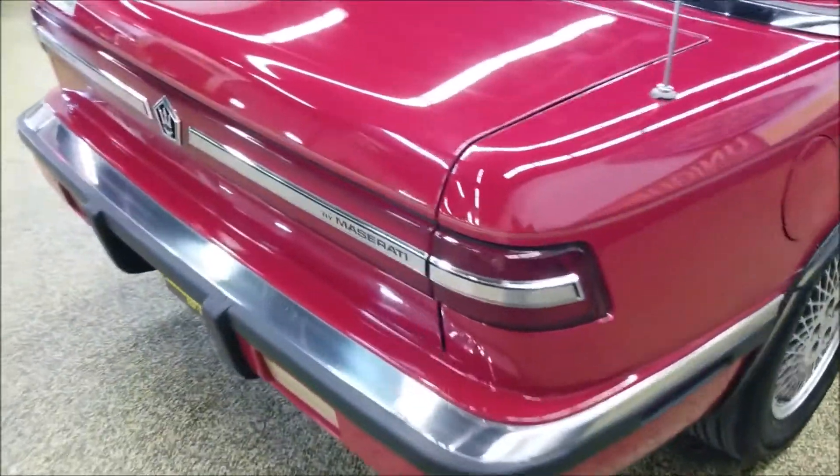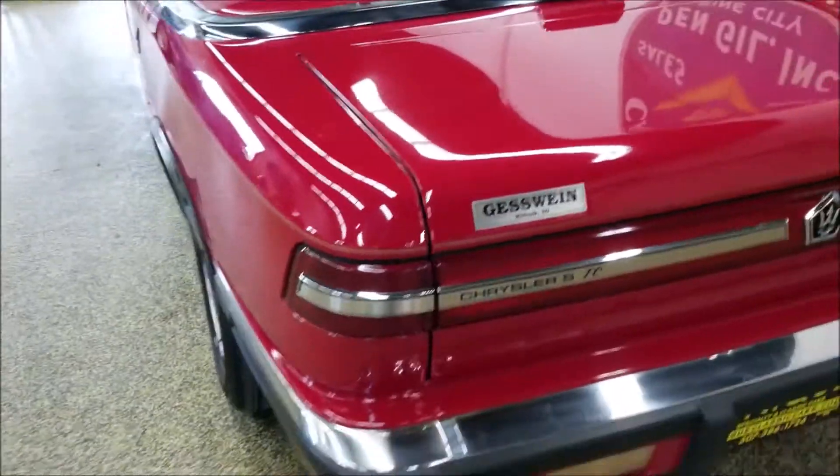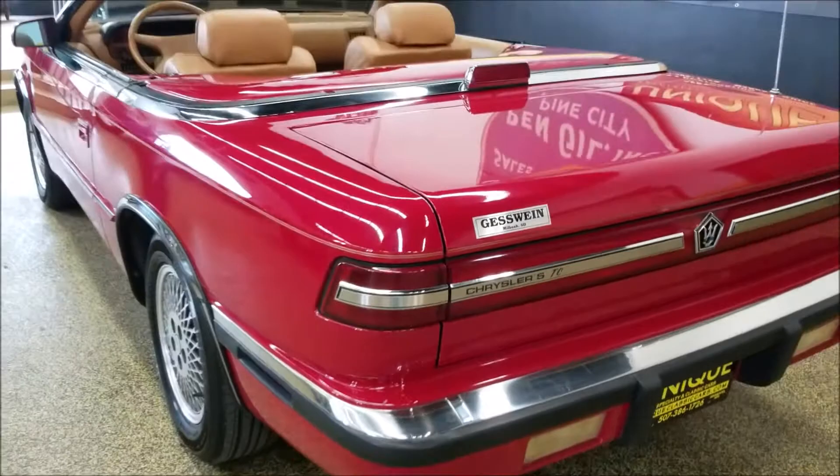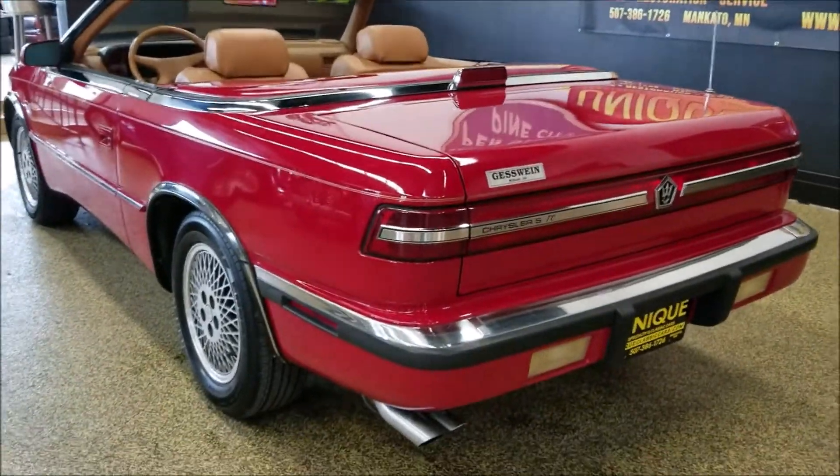Those blemishes may just buff out — just a couple of real white ones. So cool little convertible. Slipping around to the driver's side, I'll start it up. It looks like the car originally came from South Dakota possibly.